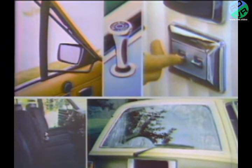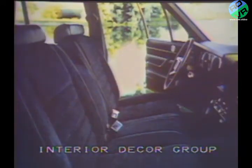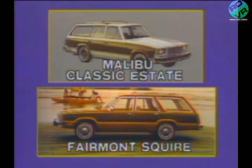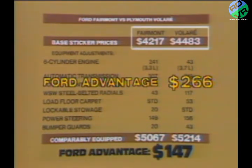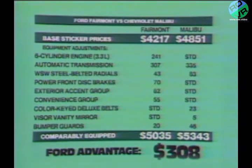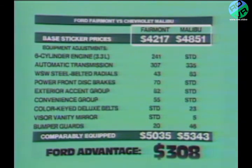In addition, Fairmont's long list of available options enables it to be tailored to meet a variety of buyer needs in the mid-size station wagon market. The Fairmont wagon can therefore compete effectively at the lower end of the segment against products like the base Volare wagon, at the upper end against the Malibu Classic wagon, or at virtually any level in between. Versus the Plymouth Volare wagon, Fairmont has a base sticker price advantage of $266 — and even after equipment adjustments that include a six-cylinder engine, power front disc brakes, and load floor carpet, Fairmont still has an advantage of $147. When compared to the Chevy Malibu, there's a base sticker price advantage of $634 and a comparably equipped advantage of $308.